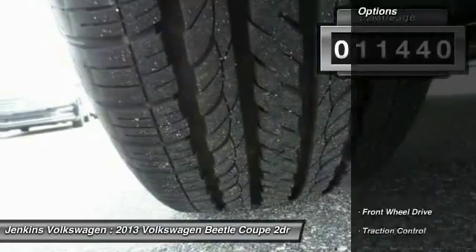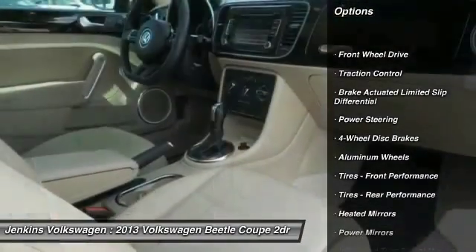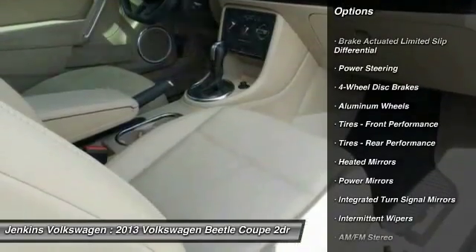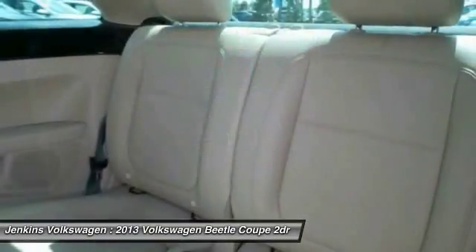Here are some of this vehicle's great options: stability control, anti-lock braking system, keyless entry, traction control, Bluetooth, leather-wrapped steering wheel, power steering, adjustable steering wheel, driver airbag, and floor mats.